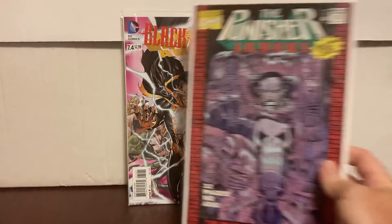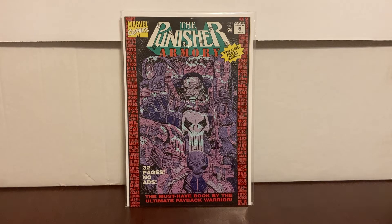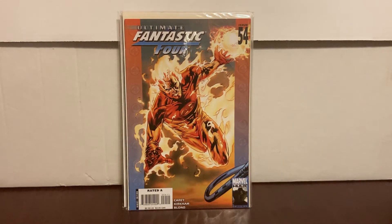I'm just missing number one and two to complete my Punisher Armory run — found that one for a dollar in the dollar bin. Last issue of Robin — last issues are always a thing — Robin 183, had to get it. And I believe this is the first appearance of the Ultimate Agatha Harkness in Ultimate Fantastic Four number 54. So those were the ones that were like, okay, not too bad for the dollar bin.